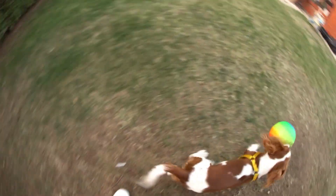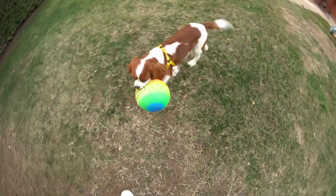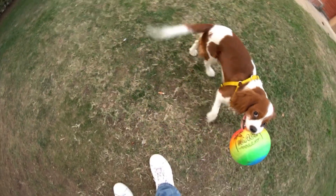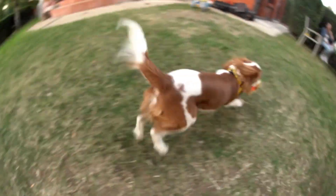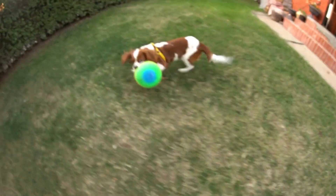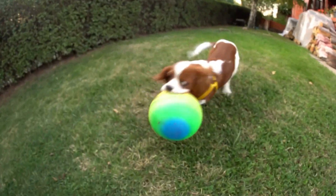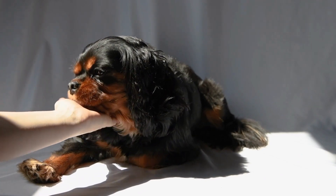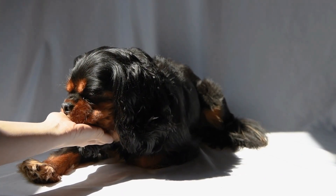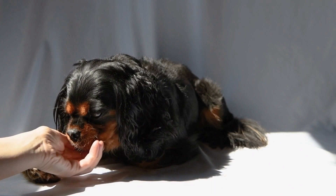Start with basic commands such as sit, stay, come, and down, and gradually build up to more advanced commands as your dog progresses. If you're struggling with training, consider seeking help from a professional dog trainer or behaviorist who can provide additional guidance and support. With patience, consistency, and positive reinforcement, your Cavalier King Charles Spaniel can become a well-behaved and obedient companion.